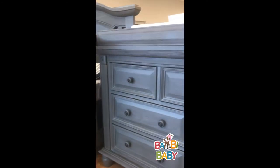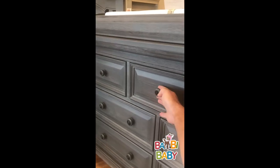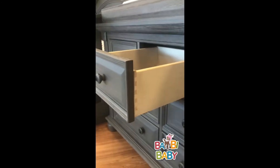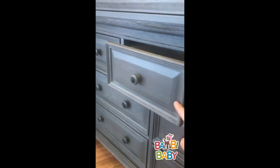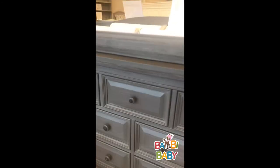The dresser has a lot of detail on it. If you notice, the knobs have an insert which is pretty amazing how it brings out the whole detail on the dresser. The drawers are fully extending, opening up about 11 and a half inches, and it has dovetail drawers. All of the top drawers are felt-lined and they have soft-close on them. This dresser happens to be a seven-drawer dresser.